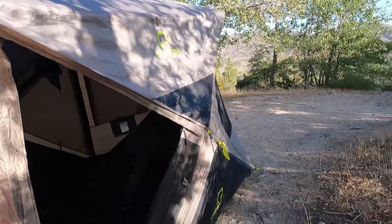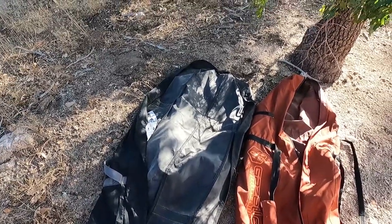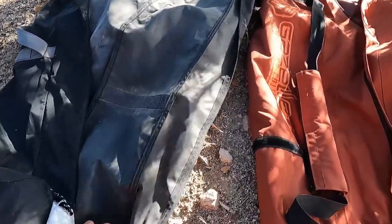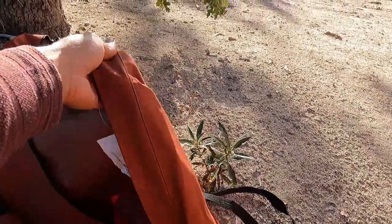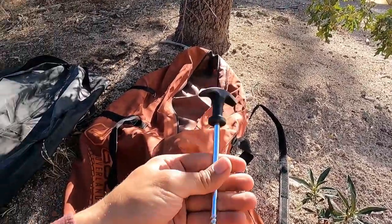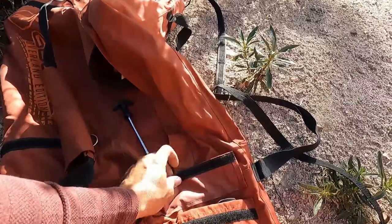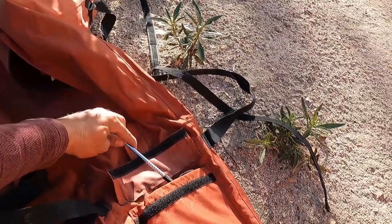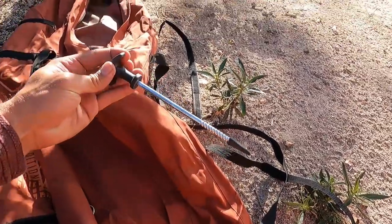We're just going to go over some features. First off, we're going to go over bags. The Amazon one has a ton to be desired — it is just a cheap, flimsy bag; you can literally see light through it. The Gazelle bag material is way thicker, it comes with way better stakes, and it also has a stake bag pocket, which is pretty convenient.